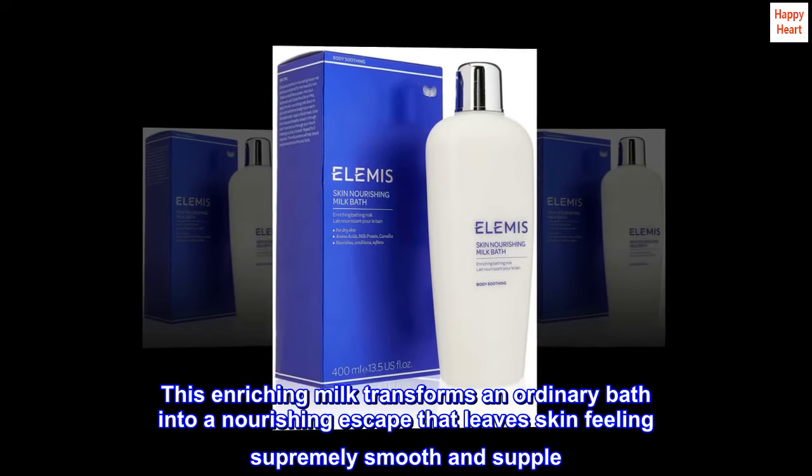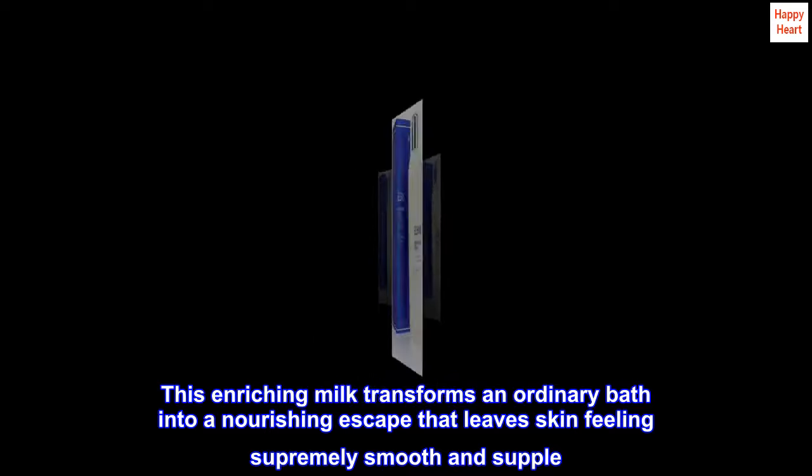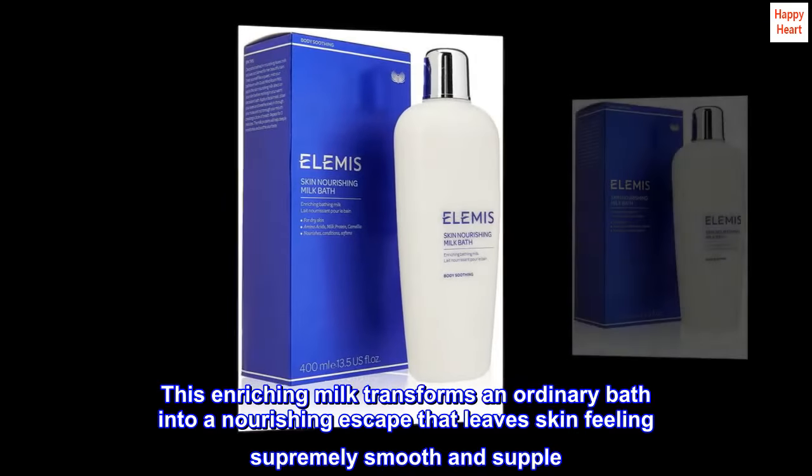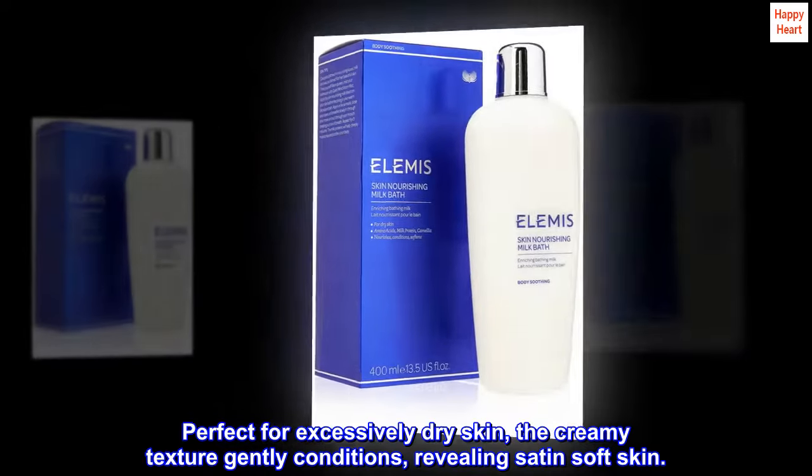This enriching milk transforms an ordinary bath into a nourishing escape that leaves skin feeling supremely smooth and supple. Perfect for excessively dry skin, the creamy texture gently conditions, revealing satin soft skin.